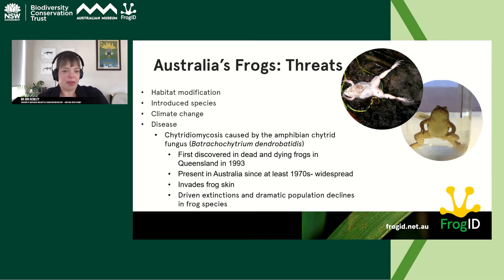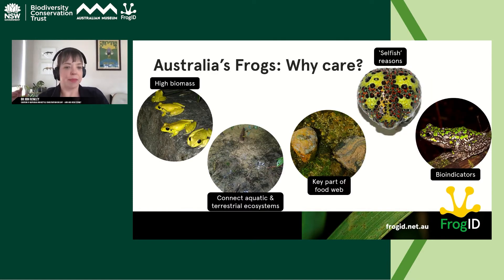Why do we care? What does it matter if Australia's frogs start to disappear? At the most basic level, frogs are meant to be — and in healthy ecosystems are — incredibly abundant. Their biomass in many ecosystems is so large that if you made imaginary piles of all animals in an ecosystem, the frog pile would often be the biggest. When this biomass starts to be reduced, it has really significant flow-on impacts throughout ecosystems.